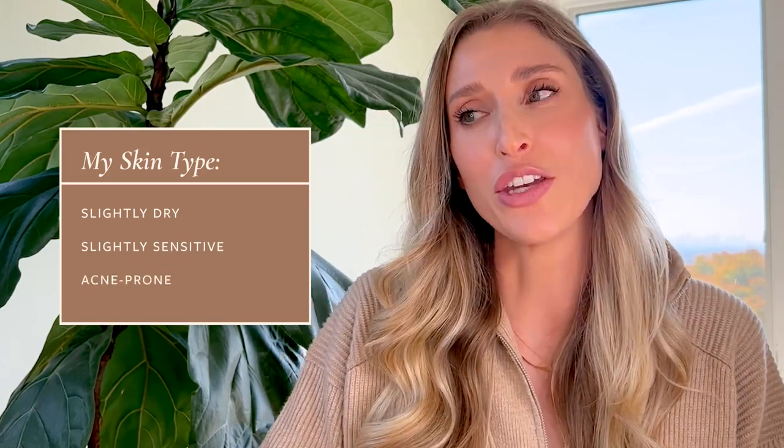Before I get into the specific foundations, I think it would be helpful to give you a little bit of context — what my skin type is like and also what I'm looking for in my foundation. My skin type has changed a little bit as I've gotten older. It tends to lean slightly dry. I also have rosacea, so I tend to get some redness in my cheeks. I have a little bit of sensitivity because of that, and then I get hormonal breakouts on my lower face, which is a new postpartum development.